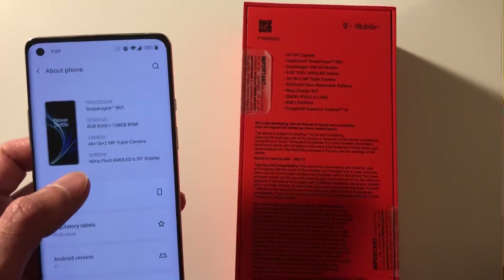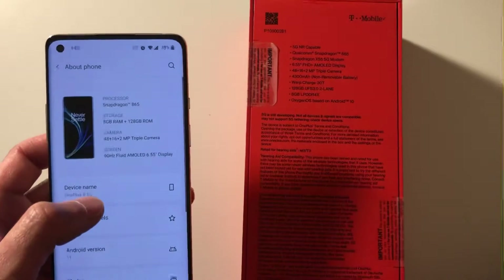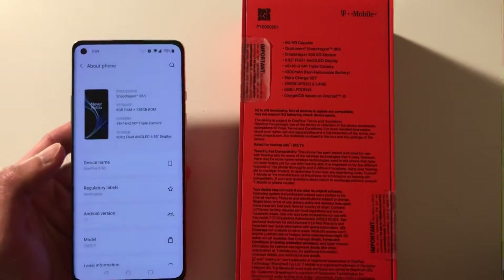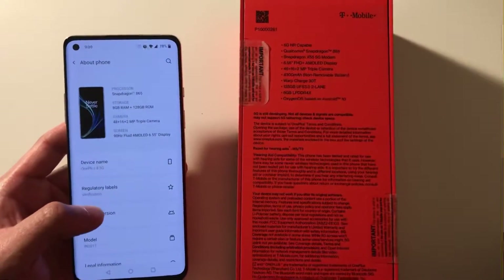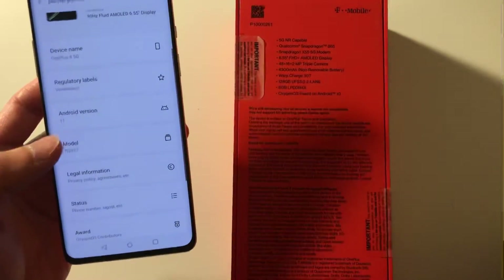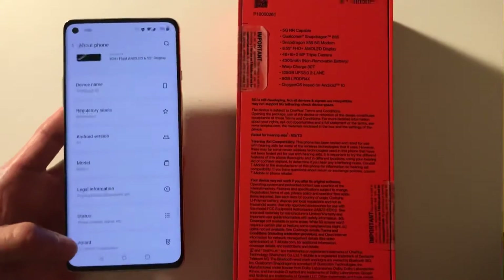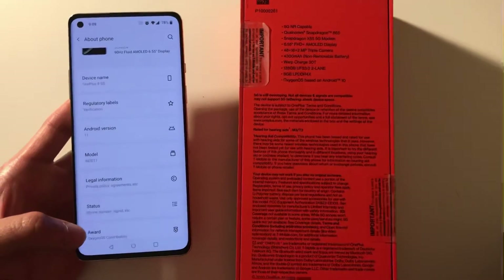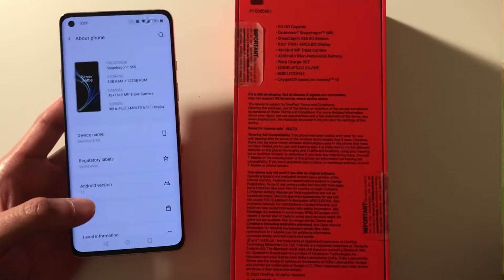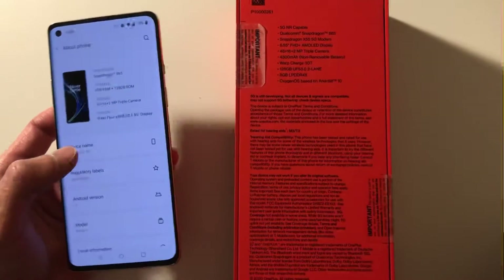The Snapdragon 865 is by no means slow just because it's not a Snapdragon 888 — it runs as smooth or even faster than my Samsung S21. Being fully spec'd out doesn't necessarily mean it's fast. You also have to account for the software: this runs OxygenOS versus Samsung's One UI, and this phone has a lot less bloatware, which is why it runs so fast between apps.